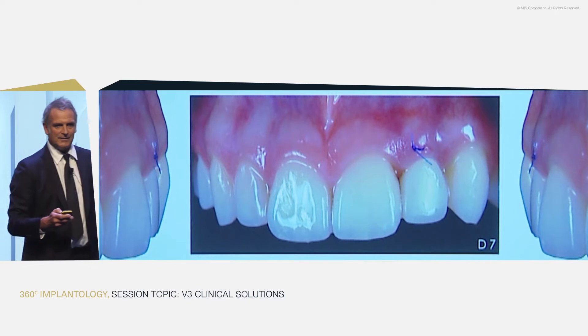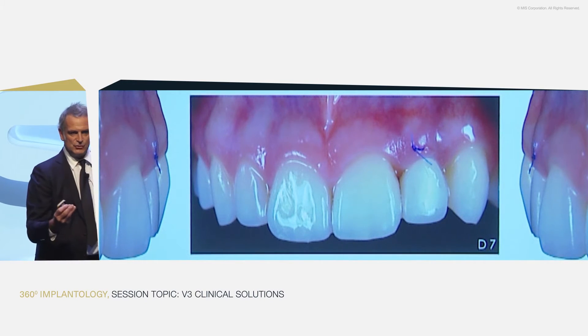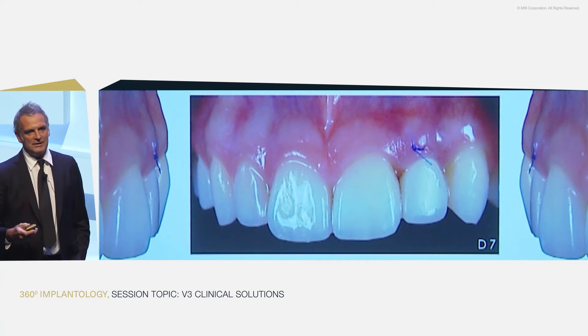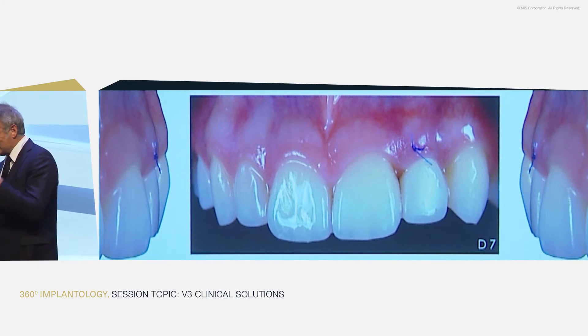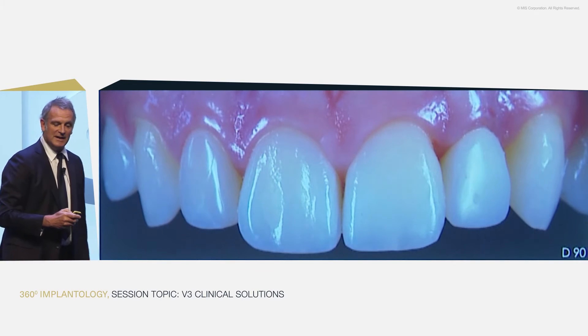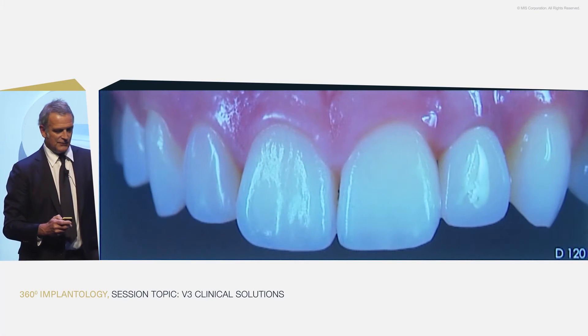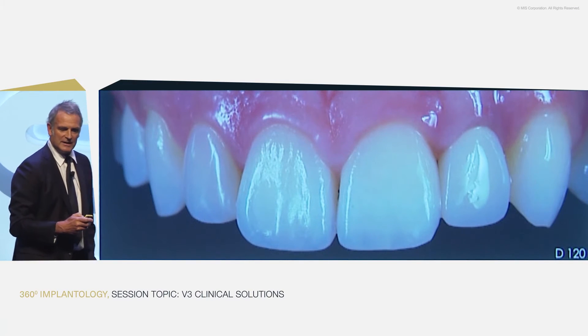Healing after one week: we created thickness of tissue, but also we mimic the root in the very important part, which is the interface between prosthetics and soft tissue. This is three months post-op and this is four months post-op. Now we go for final restorations.